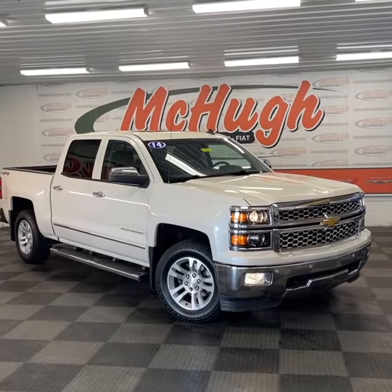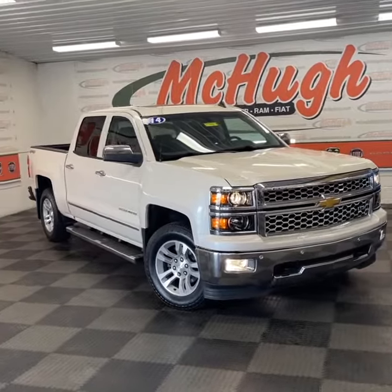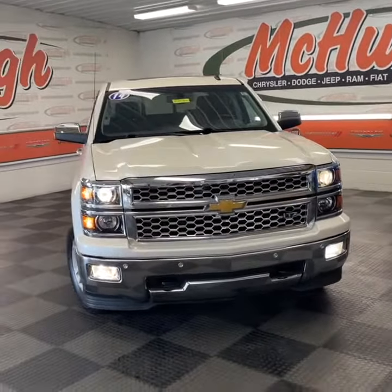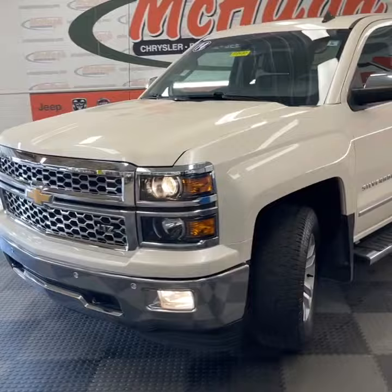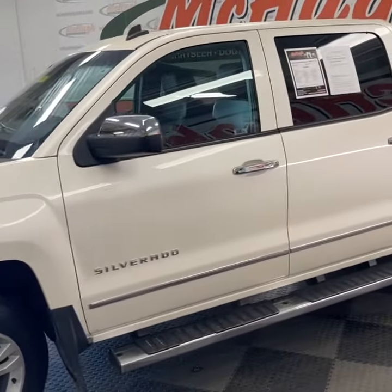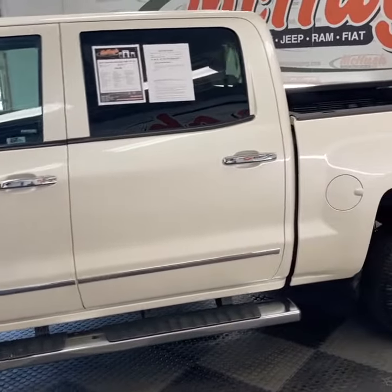Hey everyone, check out this 2014 Chevy Silverado 1500 LTZ that we have down here at McHugh's. This one comes in white diamond, and it's very pretty. It's got projector beam headlights, fog lights, nice alloy wheels, a bunch of chrome accents, chrome mirrors, chrome door handles. It's already got running boards on it and remote start.